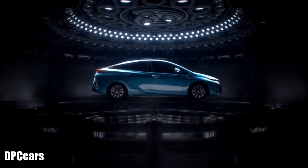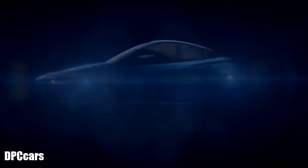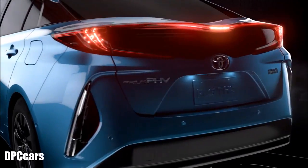It's time to put limits in the rearview mirror, introducing the all-new Toyota Prius PHV. The new possible.